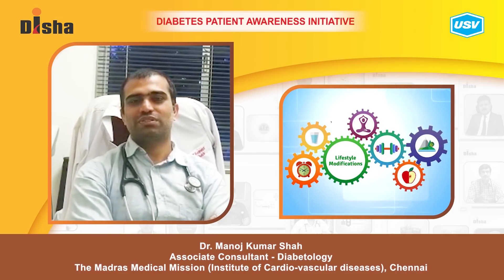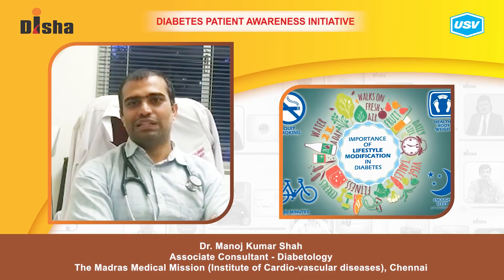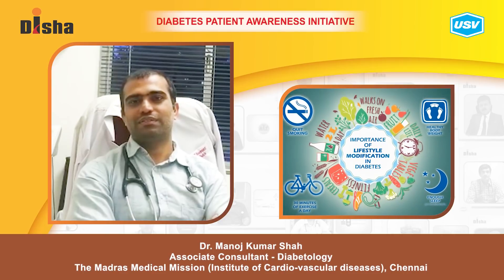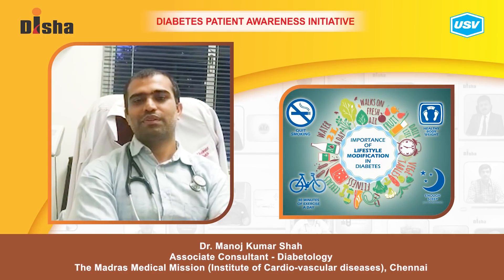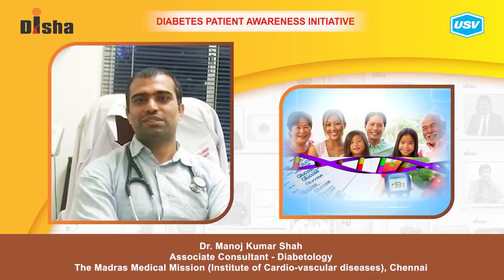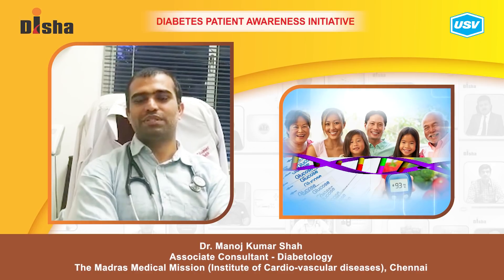The lifestyle changes include maintaining a proper weight, eating a healthy diet, having good physical activity, sleeping at night time, and being happy. If you make these choices at the earliest, you will be able to prevent diabetes in the next generation.